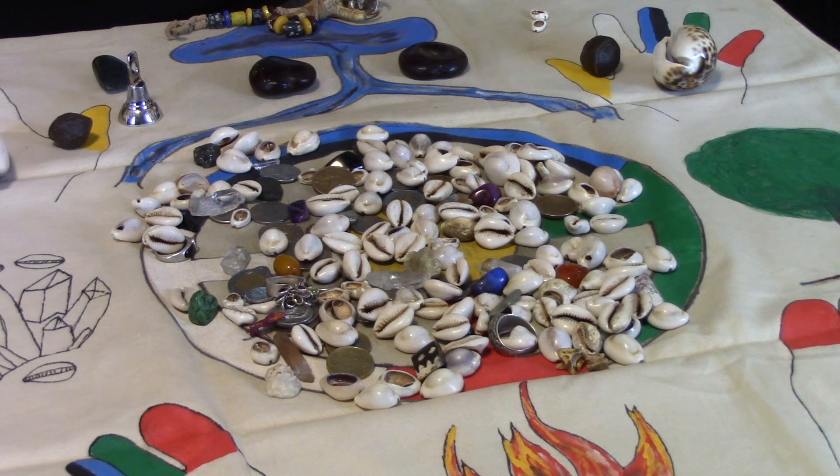Hi, this is Toby from the Writers 9-1-1, your first responder when you get stuck. I just wanted to show you real quick this cowrie shell layout. I was working on a character and I just finished, and before I wrapped it up I thought I'd give you a quick look.